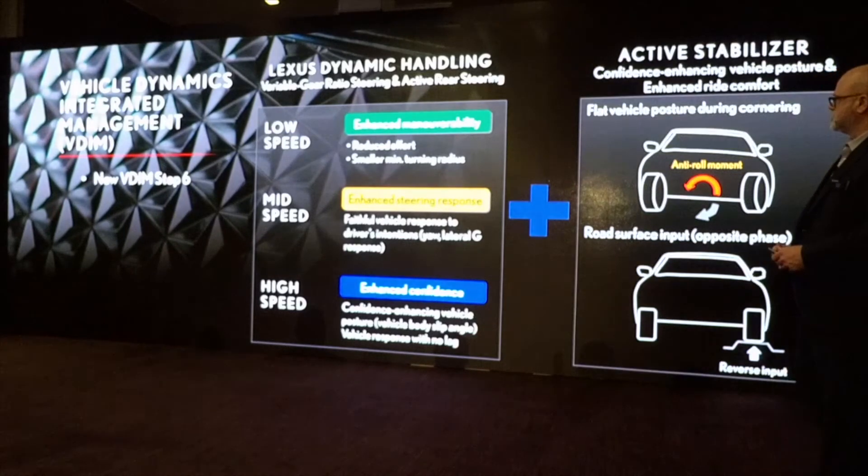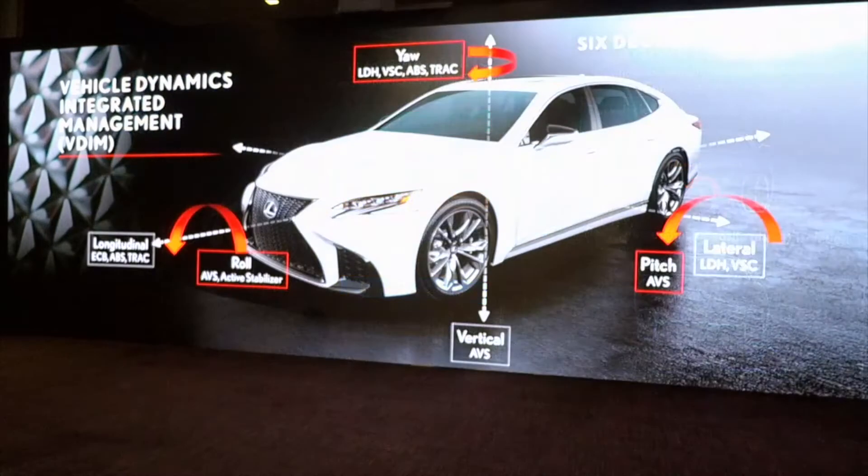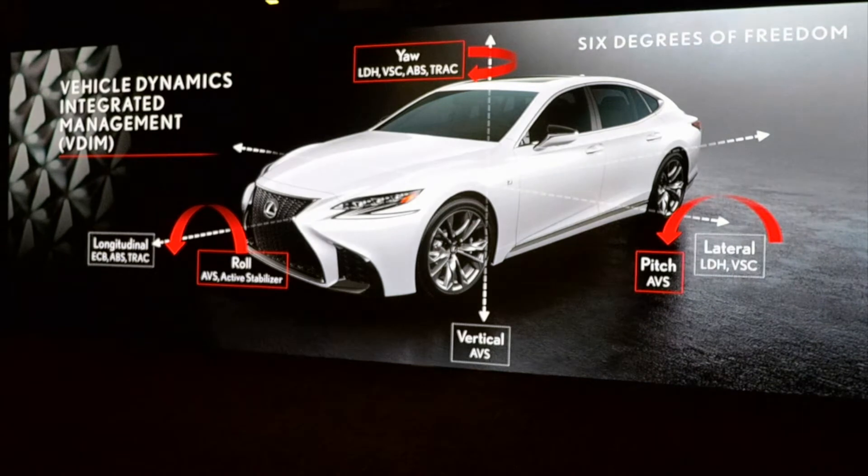Adding the active stabilizer system gives enhanced ride comfort and enhanced vehicle posture — anti-roll control and handling of road surface inputs. When you put it all together, VDIM controls six degrees of freedom: longitudinal, vertical, and lateral. Lateral is handled by Lexus dynamic handling and VSC; vertical by ABS and adaptive variable suspension; pitch by ABS; yaw by Lexus dynamic handling, VSC, ABS, and traction; and roll by ABS and the active stabilizer. It's six degrees of control, enhancing ride quality and inspiring confidence.